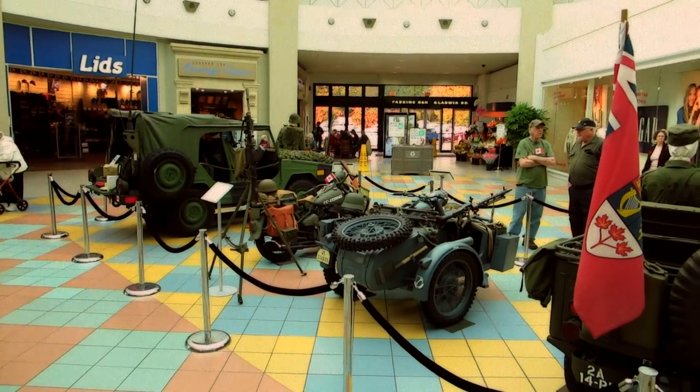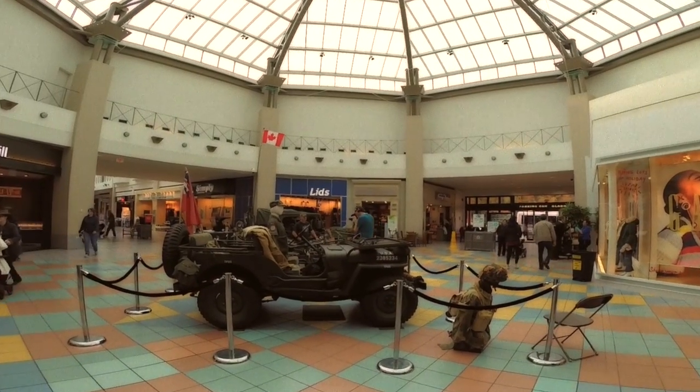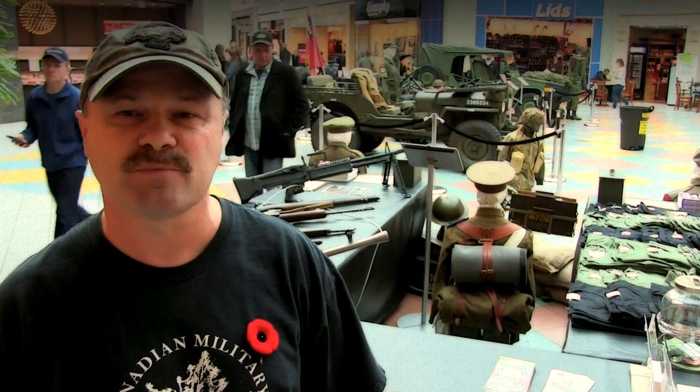Good morning. My name is Dean Fraser. I'm a volunteer World War II collector from the Canadian Military Education Centre. We were formerly based in Chilliwack and we recently, in the last year, lost our building. We are here at the Sevenoaks Mall in Abbotsford from October 30th till November 5th, and we are here supporting the Legion Poppy Drive.